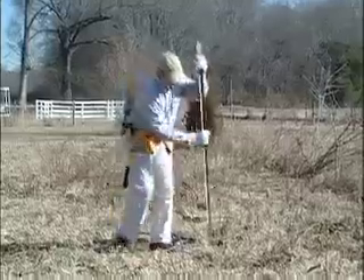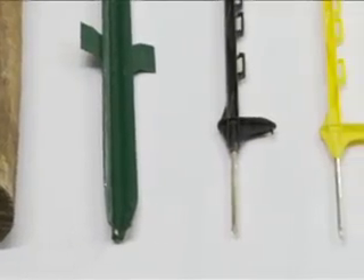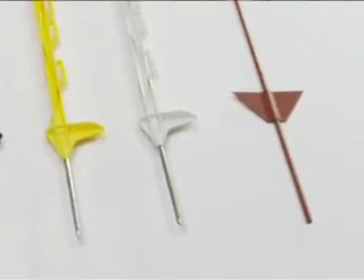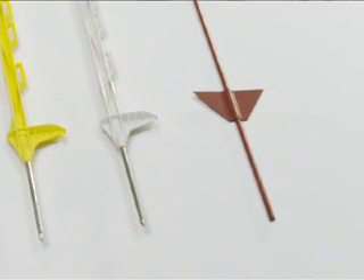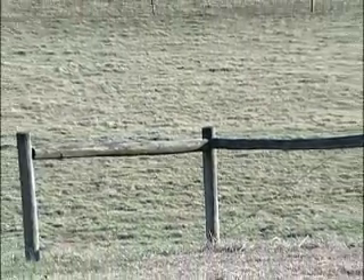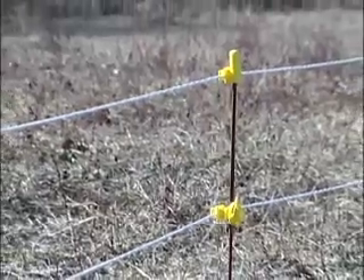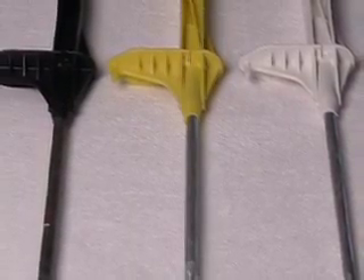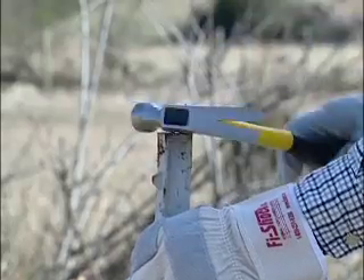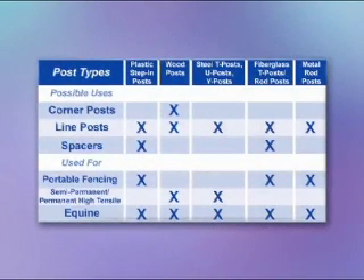Fence post options include T posts, wood posts, step-in posts, rebar posts, round steel and fiberglass, and pigtail posts. When designing your fence, it is important to remember that corner posts need to be sturdier, since they sustain the tension in corners and gates, while line posts only support the wire. Zareba brand produces fiberglass step-in posts, rebar posts, and pigtail posts in a variety of sizes and colors. T posts and wood posts may be found in most farm or hardware stores. Consider the projected life of your fence and refer to the post selection guide to determine what posts work best for you.